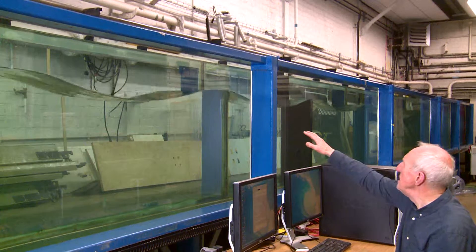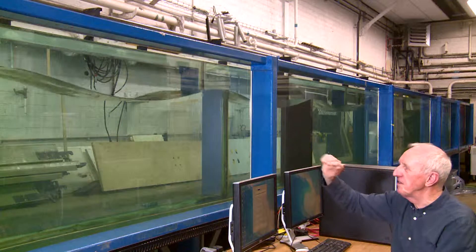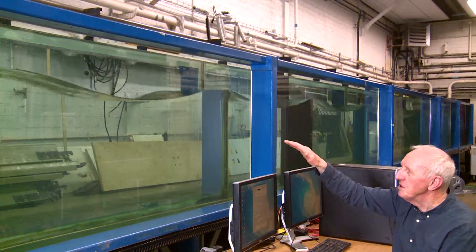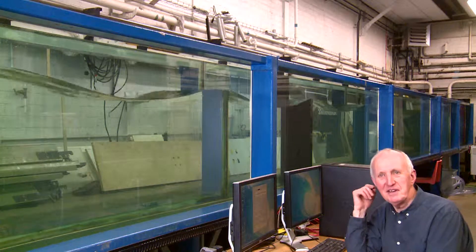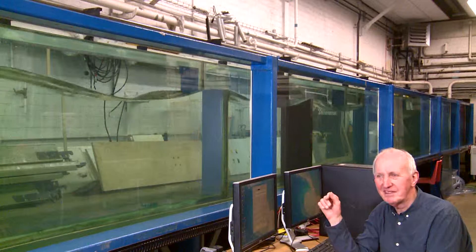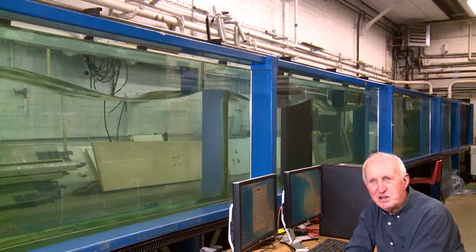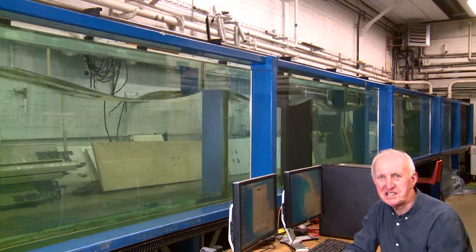If you fix your eye on the crest of one of the waves and look how quickly it is moving — the speed of the crest of the wave is referred to as the wave celerity. In the deep ocean the group velocity is only equal to half of the celerity.